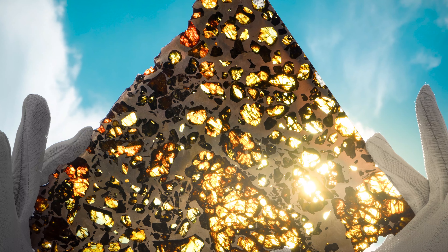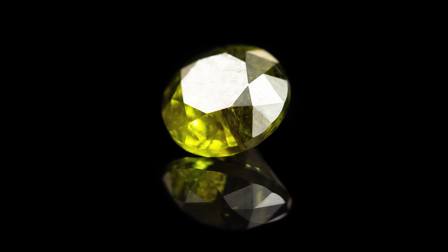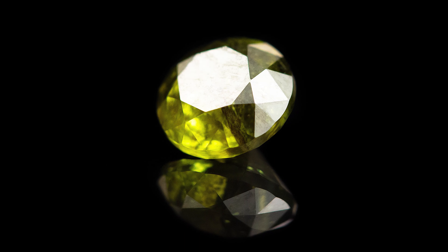And that is quite different from the Pallasites. The Pallasites are also half and half, but if you were to cut one open and examine its magnificent interior, you would see a shiny nickel iron matrix studded with crystals. And those colorful crystals are the mineral olivine. In the gemstone world, we call olivine peridot. So when you look at a Pallasite, you are looking at a rock that contains gemstones from outer space.